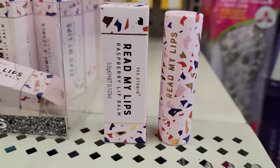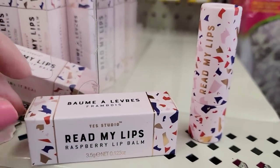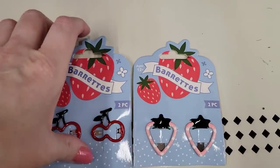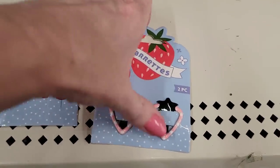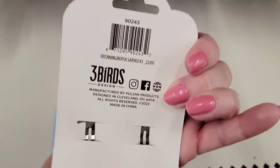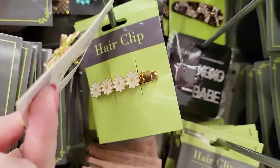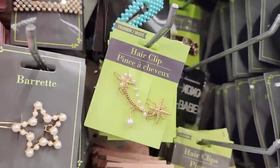This is pretty packaging — Read My Lips raspberry lip balm and it's clear. I think these barrettes are cute. They had them in the cherry and strawberry and you get two per pack. They also have these hair clips up here which you can always dissect and do something else with them if you don't want to keep it that way.